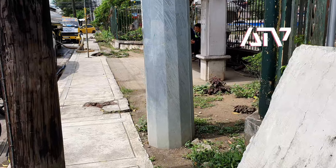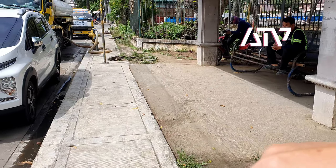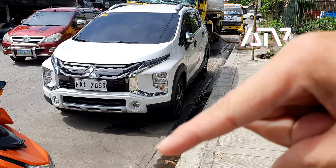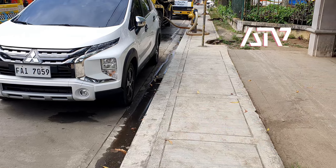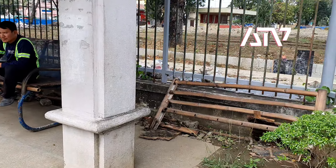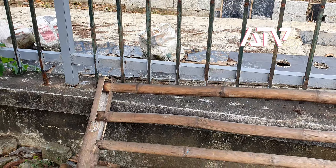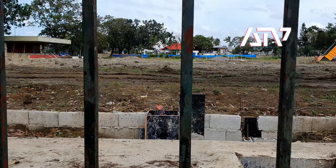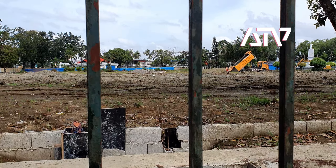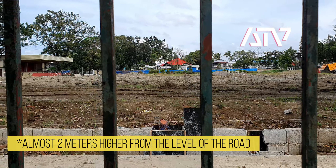You can see the level of the sidewalk from the main road — the gutter area — and now the drainage system is even higher, at least maybe around one meter already. And then the fill-up of more soil on the football field is even higher, so roughly around one meter at least.